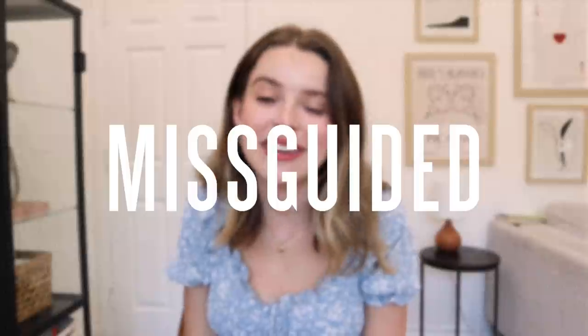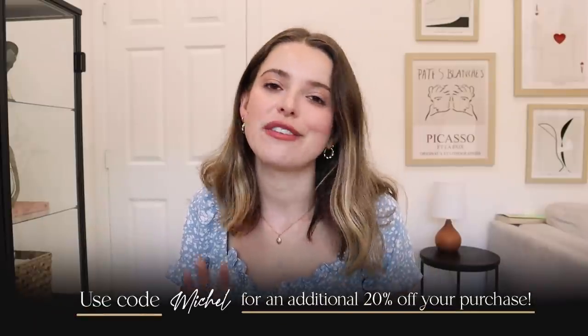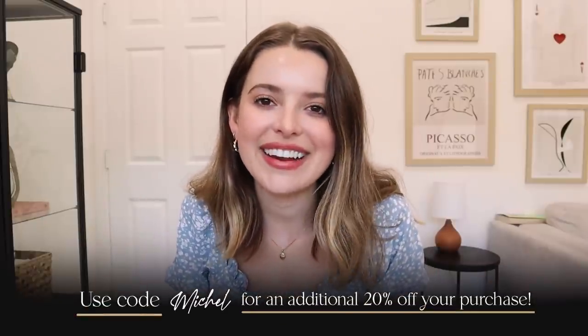Thank you all so much for watching and hanging out with me on a bonus Friday video. Thanks again to Missguided for working with me on this video — I'll have everything linked below, but feel free to explore their website as well. I love y'all so much. I hope you have the best rest of your day and I will see you in a video very soon. Bye!